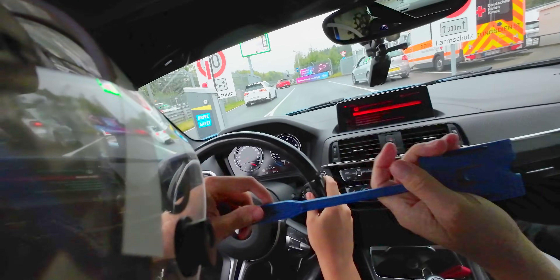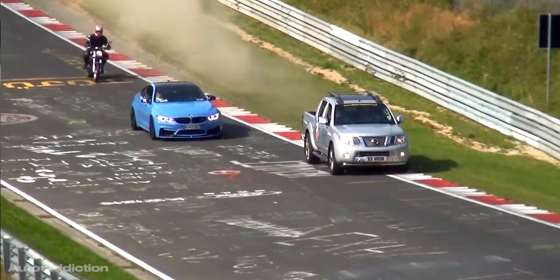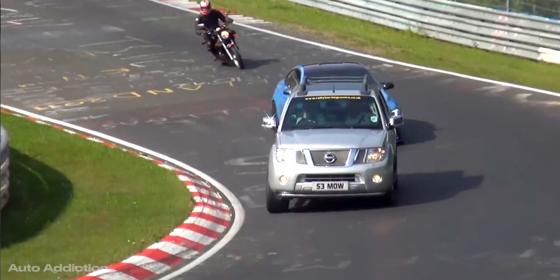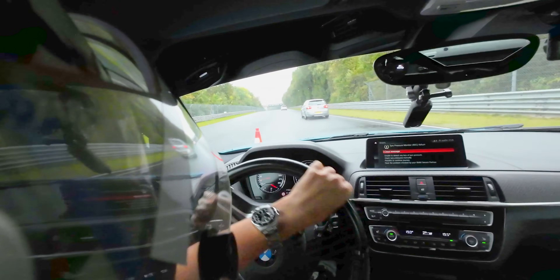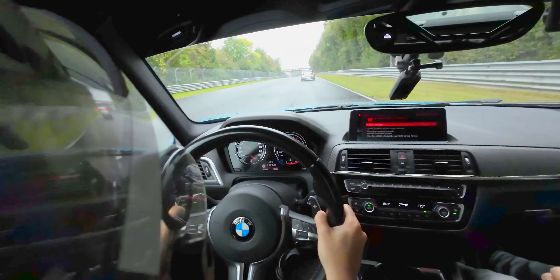Even though I've done races in much faster cars than this, in much more competitive environments, the Nürburgring has one major variable. Because all sorts of cars run on this track 24-7 practically, all that rubber turns to grease in conditions like this, where it's a bit damp. But don't worry, you'll see what I mean in a minute.